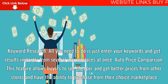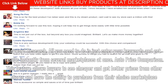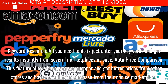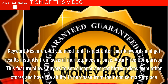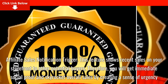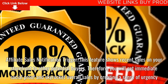Keyword research — all you need to do is enter your keywords and get results instantly from several marketplaces at once. Auto price comparison — this feature allows buyers to see cheaper and better prices from other stores and purchase from their choice marketplace. Affiliate sales notification trigger — this feature shows recent sales on your storefront to other potential buyers, giving you immediate social proof and skyrocketing sales by creating a sense of urgency.